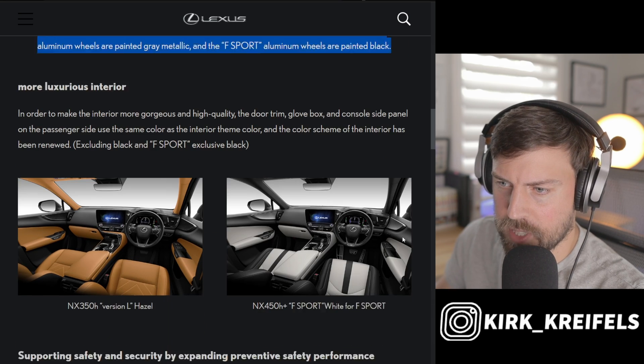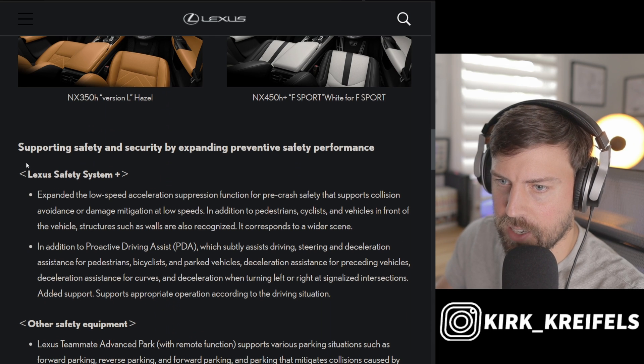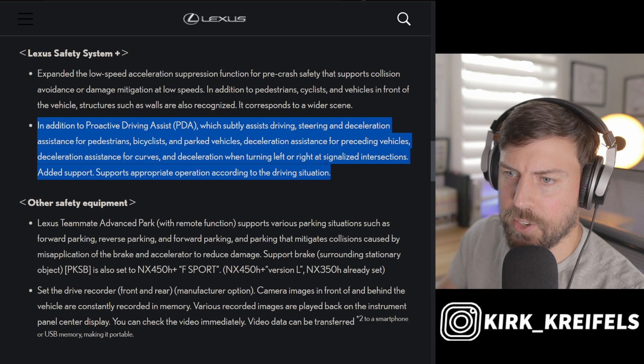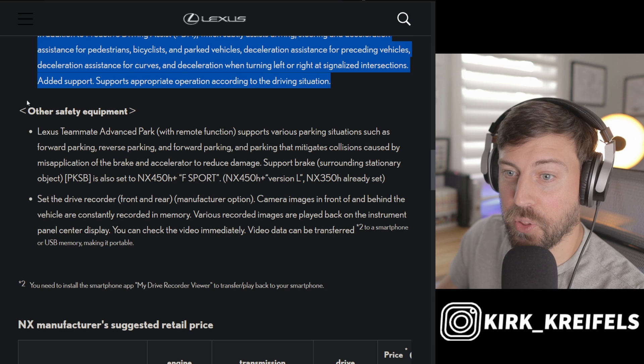They also gave us some different wheel options that I don't think we're going to see in any images. On the safety side, they've expanded the low-speed acceleration suppression function from pre-crash safety that supports collision avoidance or damage mitigation at low speeds. They've also done some tuning to the proactive driving assist, which I just turn off in every Lexus vehicle I get in.